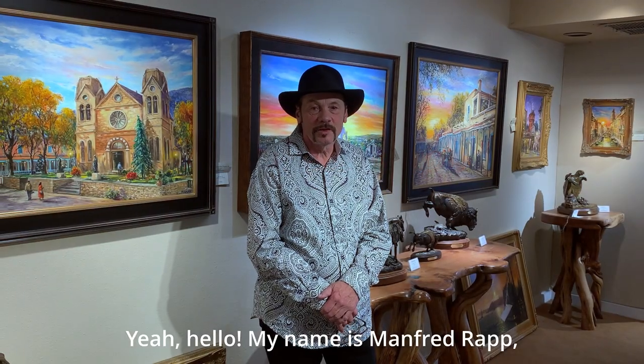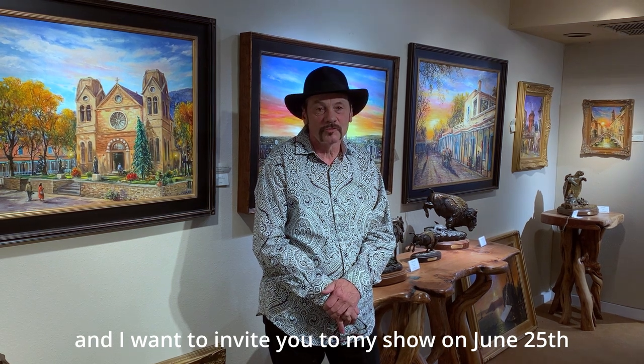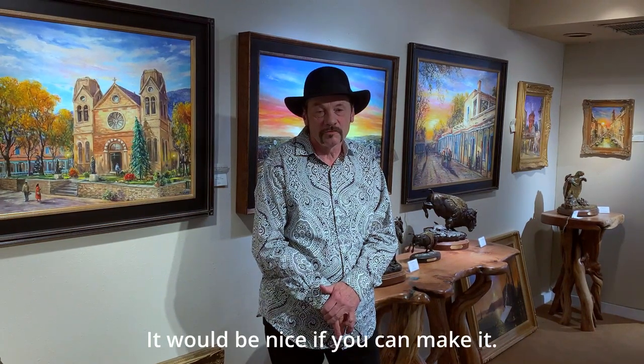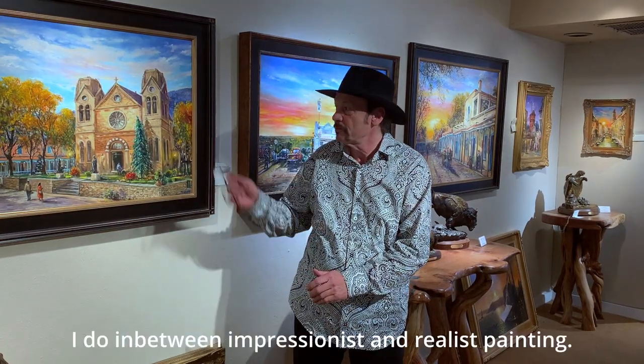Hello, my name is Manfred Rapp and I want to invite you to my show on June 25th here at the Signature Gallery. It would be nice if you can make it and enjoy the work.